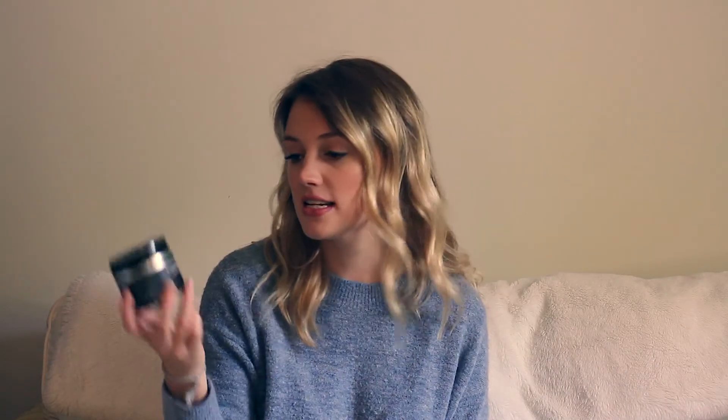Moving on — this is activated charcoal. It has a few different uses and has been going around the internet lately, so I had to try it for its teeth whitening benefits. You can also apparently use it as a face mask, but Rodolfo tried it and said it didn't really do much — I think I added too much water and made it too liquidy. But I bought this with the intent of using it for teeth whitening.